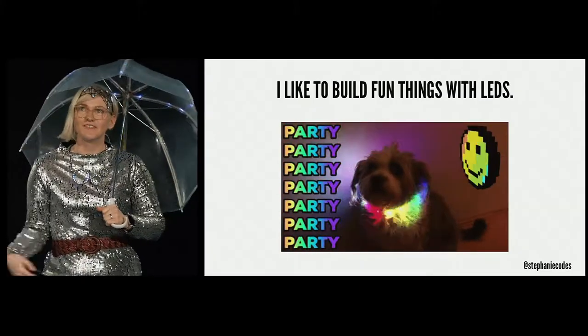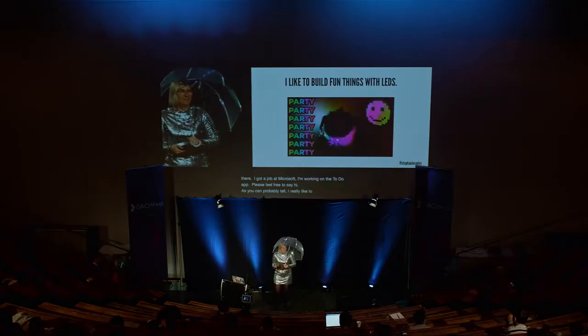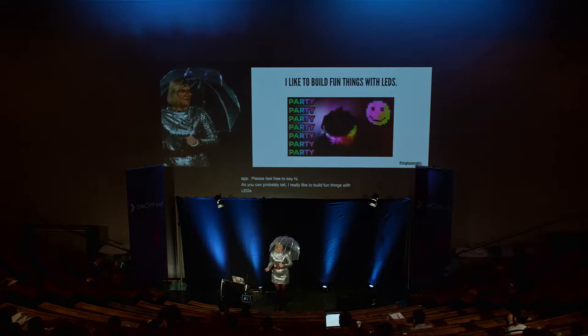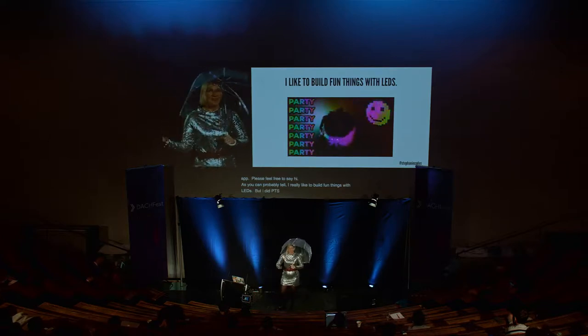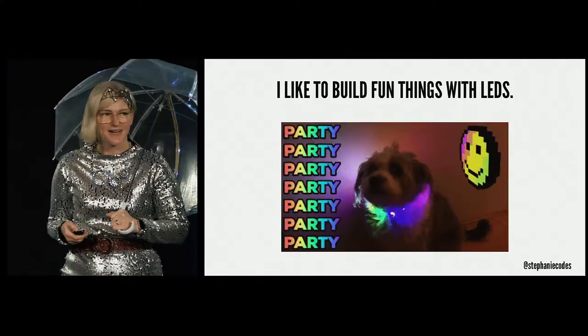I really like to build fun things with LEDs, but I really didn't know that I liked to do this until recently. Besides the things I'm going to speak about today, I've also made a LED dog collar for my dog, Wilbur.